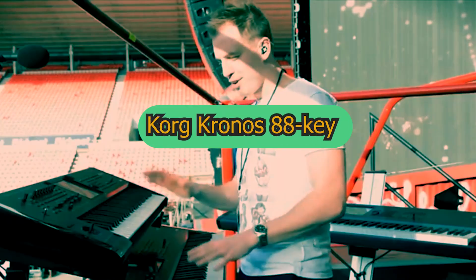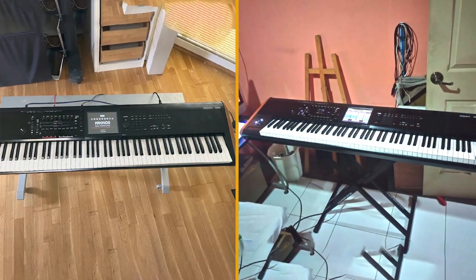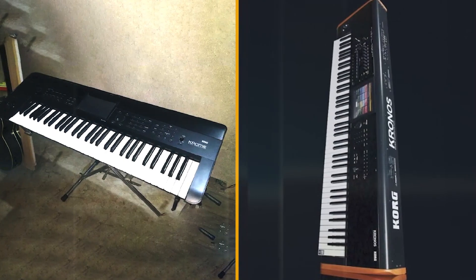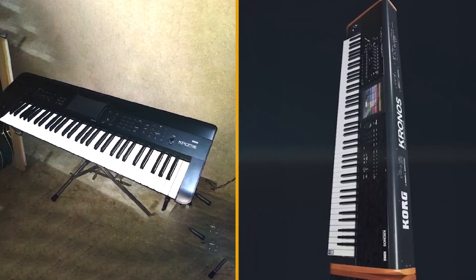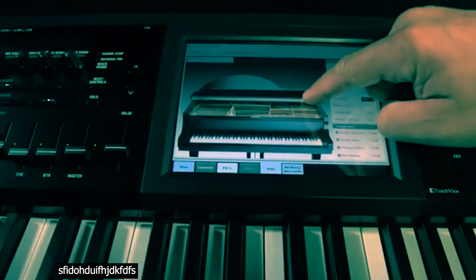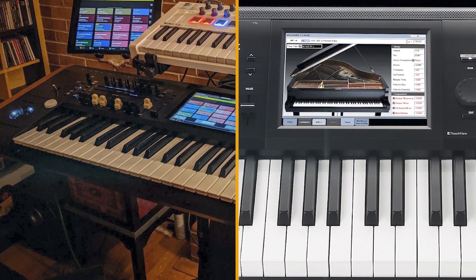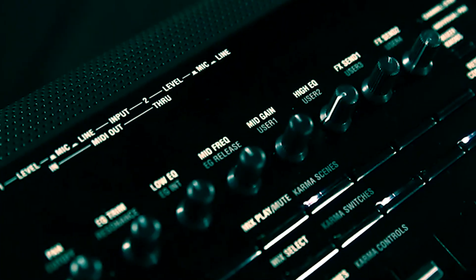Six years later, the second-generation Kronos is now doing the business for many gigging and touring musicians. Back in 2011, the workstation concept was still going strong, but with many touring professionals and producers moving to software-based setups, the workstation concept has lost some traction, with Yamaha and Roland dropping their flagship workstations.